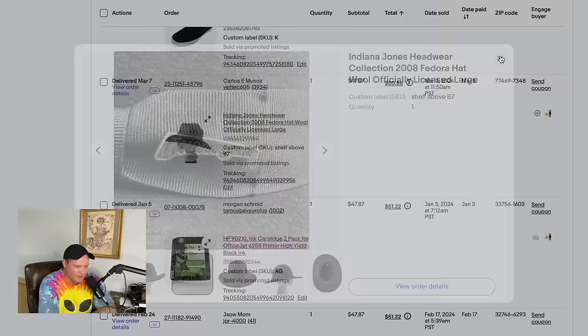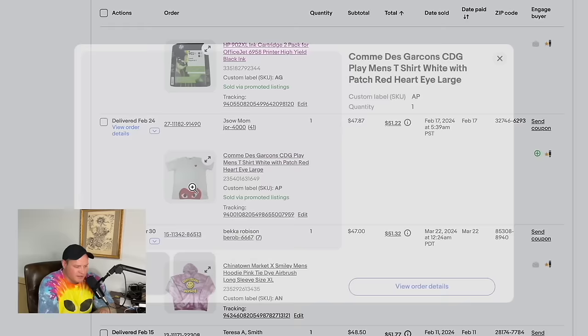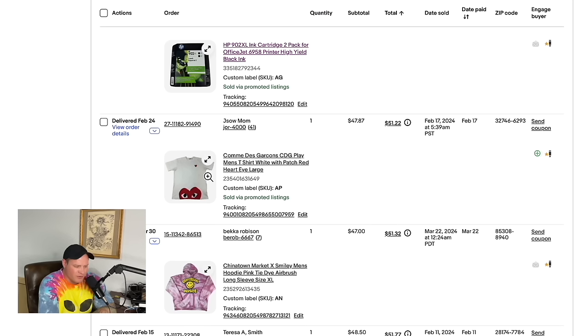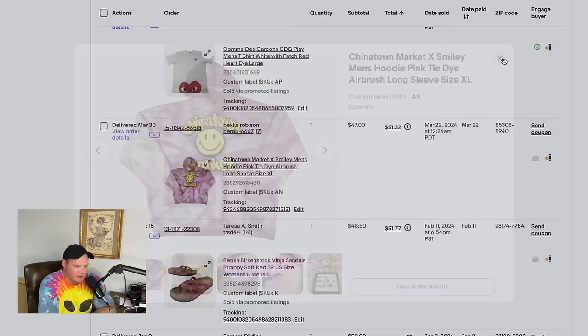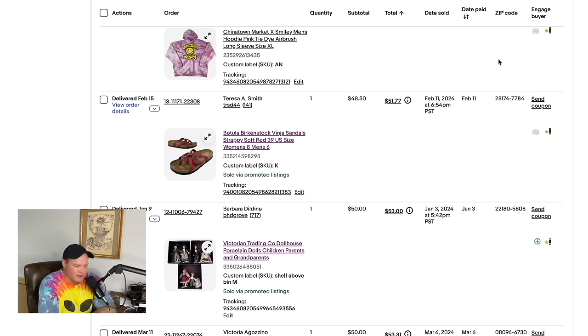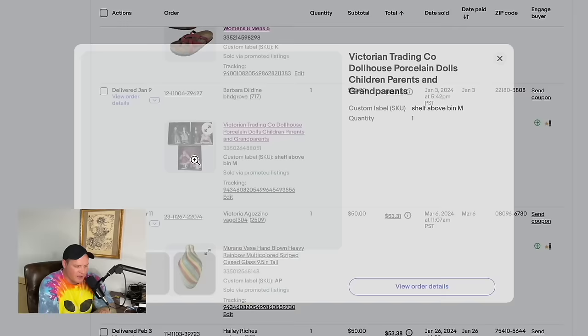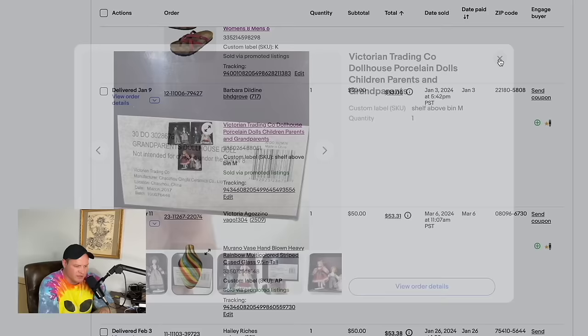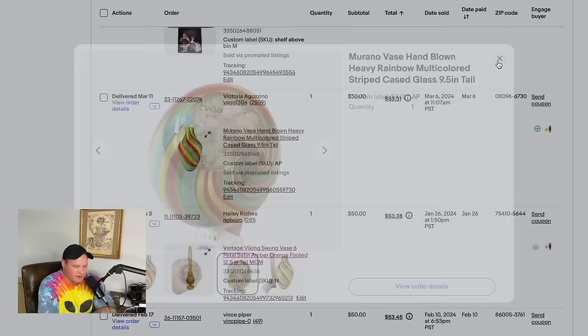A Star Trek replica phaser found at a yard sale — paid about $20 — sold for $46. Nike SB Shane O'Neill shoes sold for $48. An Indiana Jones 2008 fedora — paid about $5 at a yard sale — sold for $47.87. Another HP ink cartridge sold for $47.87. A t-shirt flea market find paid about $1 sold for $47.87. A Chinatown Market hoodie from Goodwill for $8 sold for $47. Birkenstock strappy sandals from a yard sale for $1 sold for $48.50.